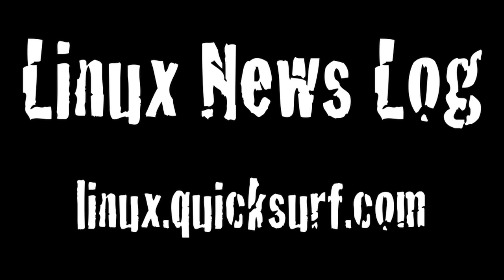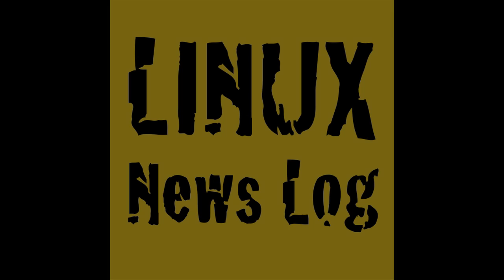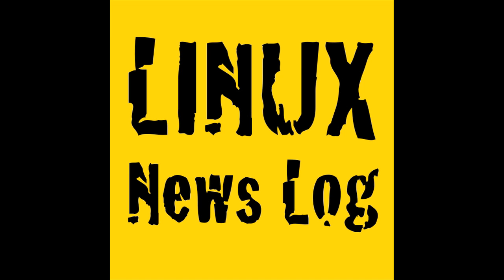In this episode: OpenOffice 3.2 has been released, Opera claims 10.5 is the fastest browser, Red Hat releases a beta of RHEL 5.5, and how to add a swap file in Ubuntu Linux. QuickSurf Internet Media presents Linux News Log, separating the Linux and open source signal from the noise.